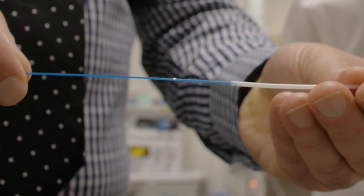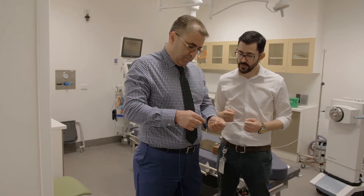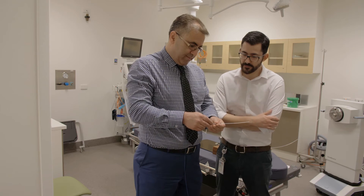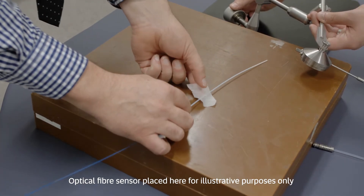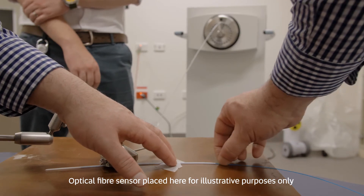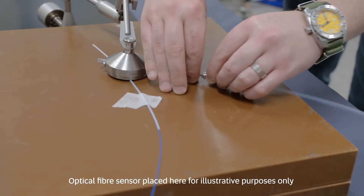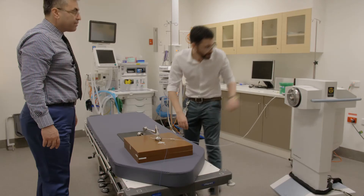Our research team has developed an in-house fiber optic system which is small enough to fit within a brachytherapy applicator and capable of real dose measurements. Therefore, our system has the potential to provide invaluable inside human body dose verification of brachytherapy treatments.